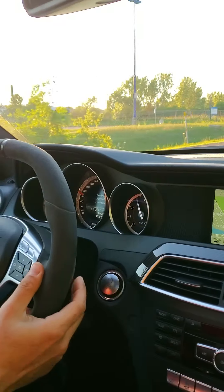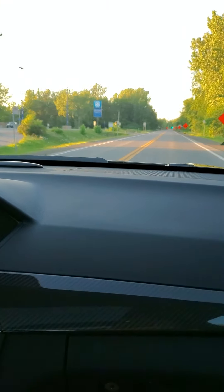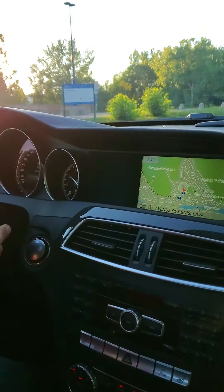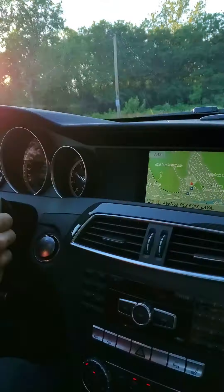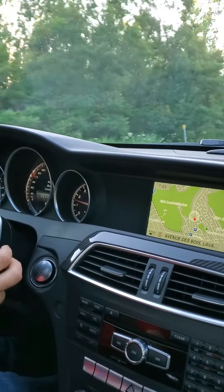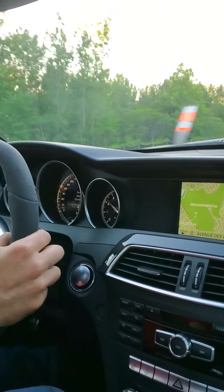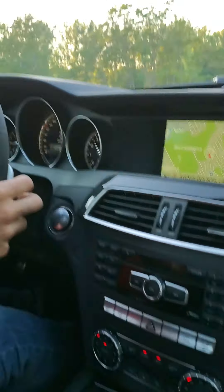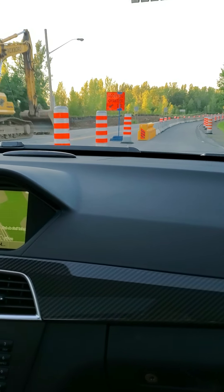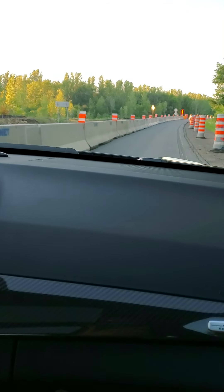The mirrors fold on both sides. We're going back into comfort mode. I'm cycling through the screen options here as we're driving.